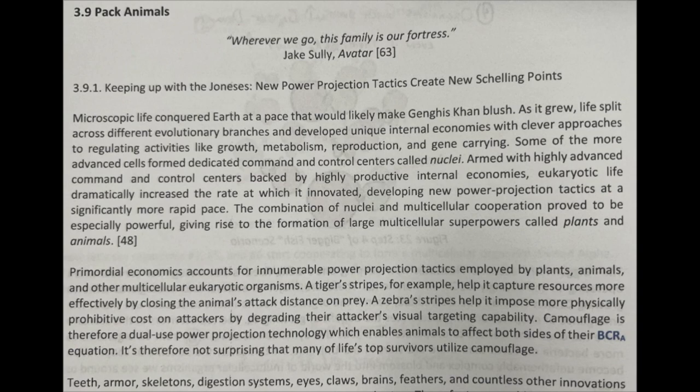Primordial economics accounts for innumerable power projection tactics employed by plants, animals, and other multicellular eukaryotic organisms. A tiger's stripes, for example, help it capture resources more effectively by closing the animal's attack distance on prey. A zebra's stripes help it impose more physically prohibitive costs on attackers by degrading their attackers' visual targeting capability.